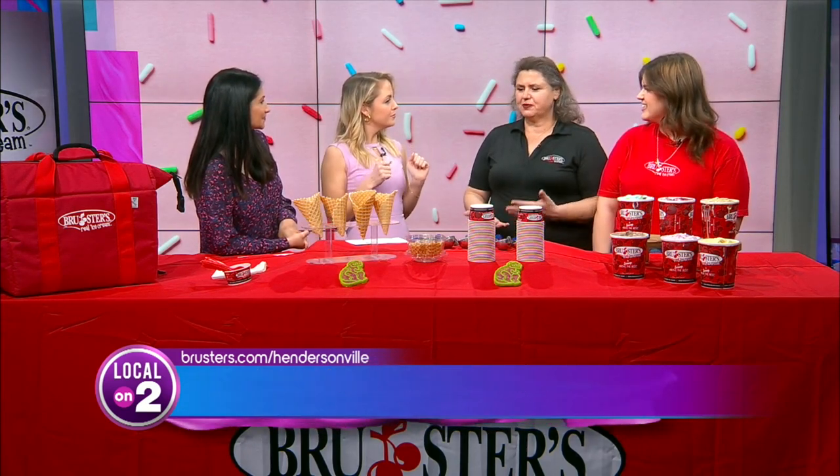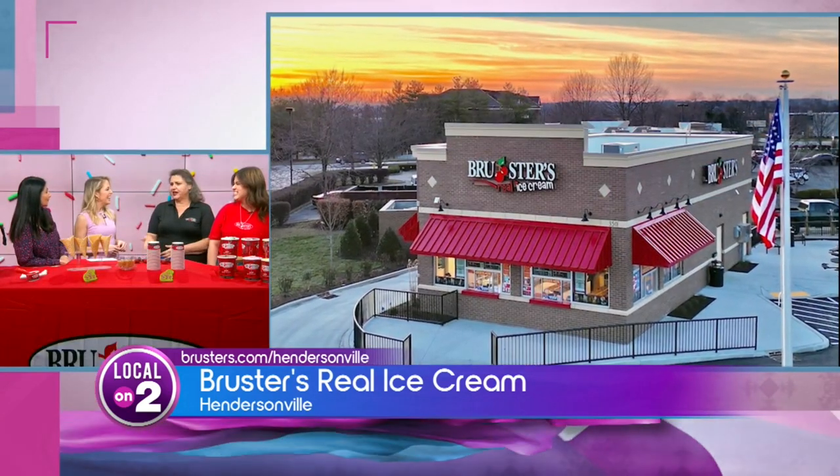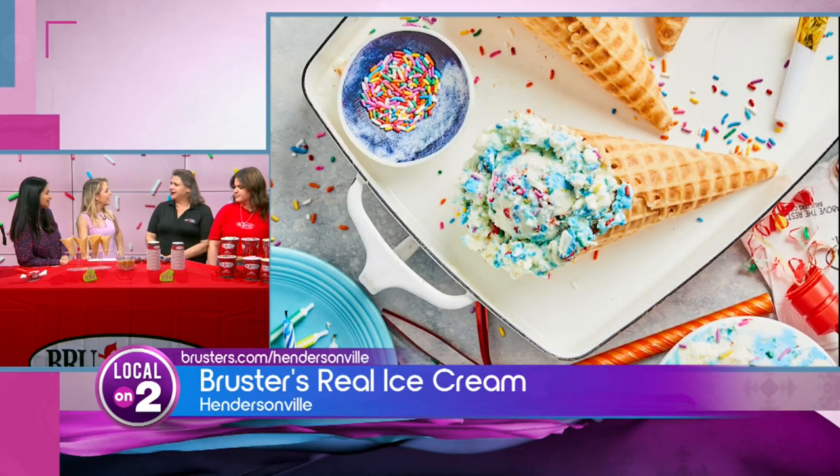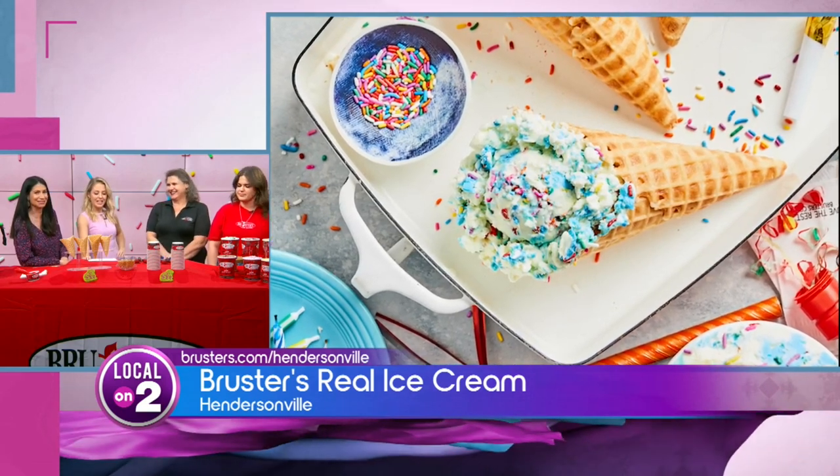Brewster's believes in a fresh product. We own our own dairy in Titusville, Pennsylvania, and all of our product comes from there — going from the dairy to our stores within about six days. We then make the ice cream and serve it within six days, so it is the freshest ice cream you can get. We use a slow pasteurization process to add to the creaminess, and everything in our store is made fresh every day, including our waffle cones and waffle bowls. We use fresh premium ingredients.